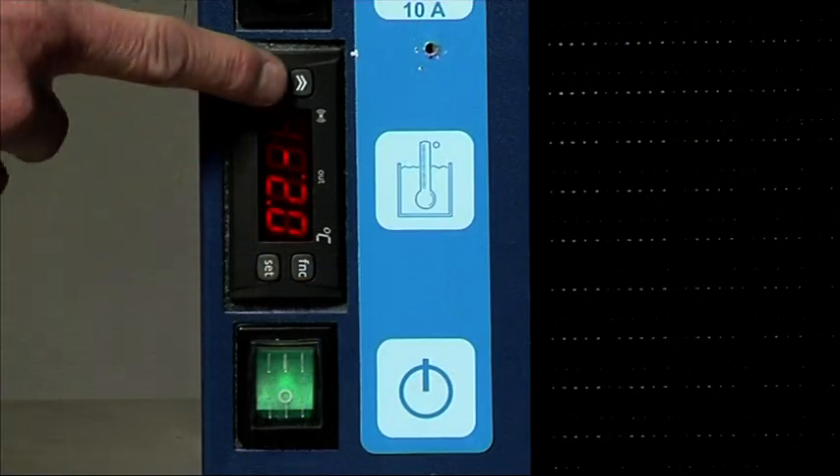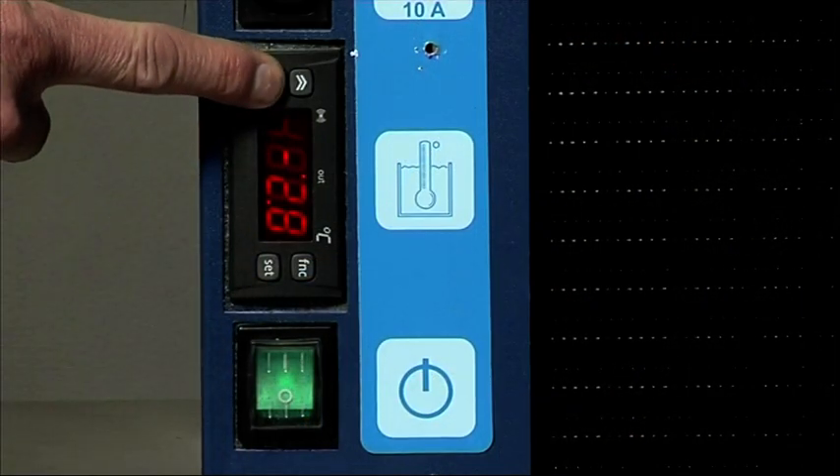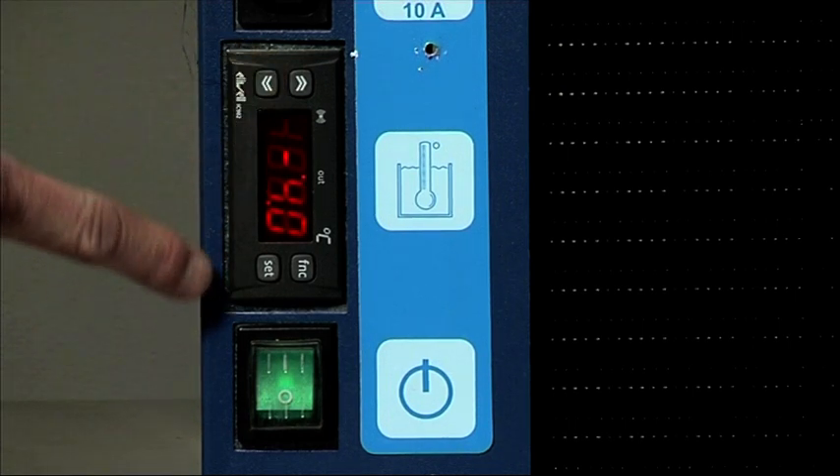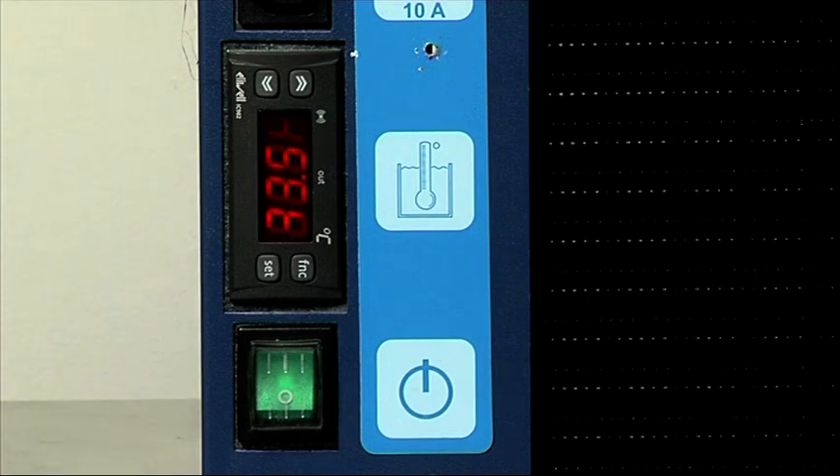A simple thermostat adjustment at this point ensures that the ice bank will form at minus two centigrade. The water bath, however, will remain at temperatures below minus one point five centigrade.